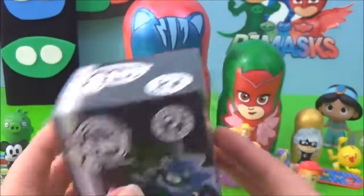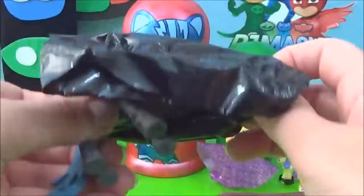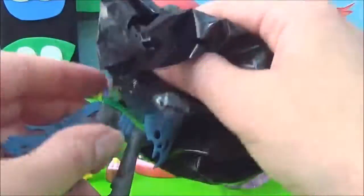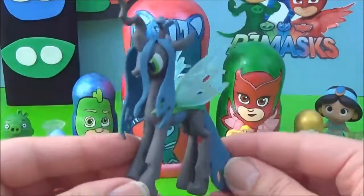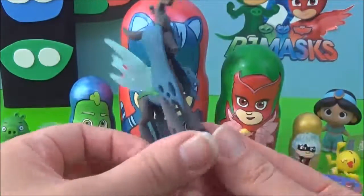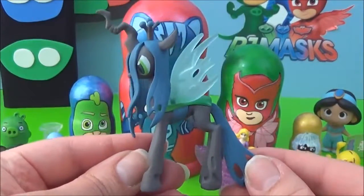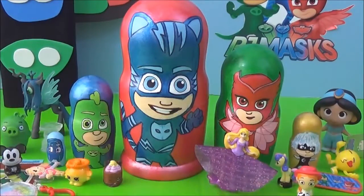Let's see who we got from the My Little Pony Mystery Mini — wow, this is awesome guys! We got Queen Chrysalis! She looks awesome and very scary. Alright guys, those are all the surprises in the PJ Masks nesting dolls. I really hope you liked this video — please give it a big thumbs up if you did. Take care, bye!